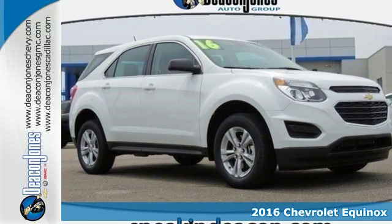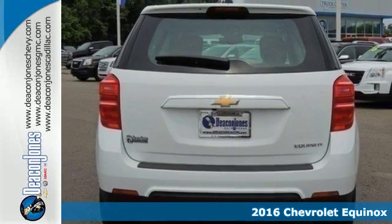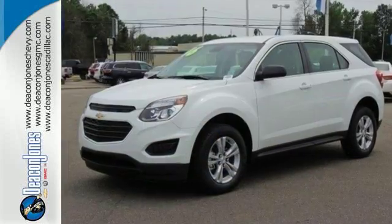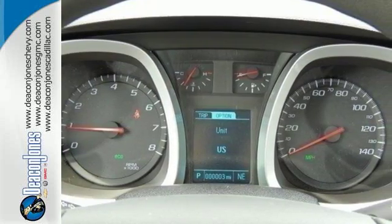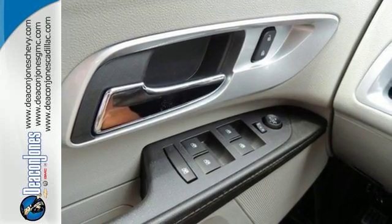Here's a 2016 Chevrolet Equinox. No crossover comes close to the style, storage and safety of this Equinox. The redesign for 2016 means a bigger grille with stylish headlights and sophisticated taillights. Inside, the Equinox tradition of a roomy cabin continues with plenty of leg and headroom for first and second row passengers, and even more storage space and of course safety.